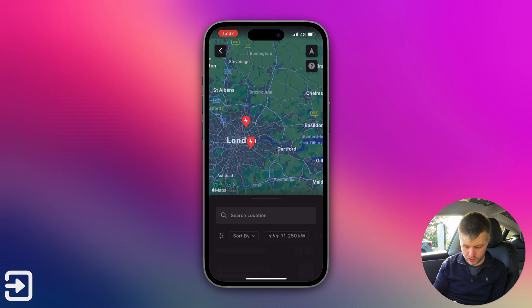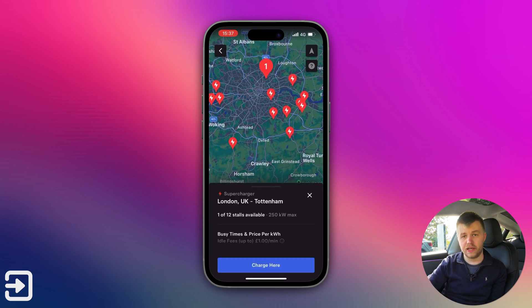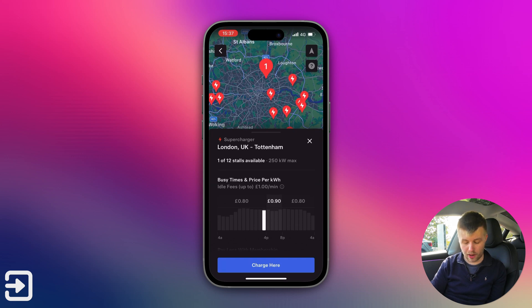Looking at the Tottenham location on the guest profile — this is definitely the highest I've seen a Tesla charger at all. It's 80 pence per kilowatt hour between 4am and 4pm, then up to 90p between 4pm and 8pm, and then back down to 80p later.